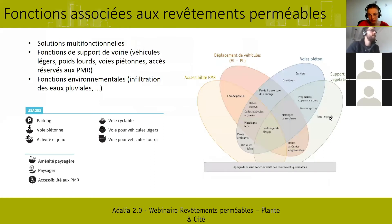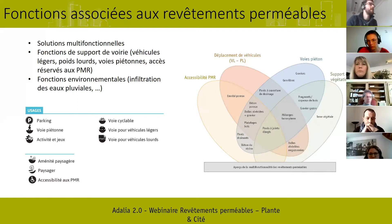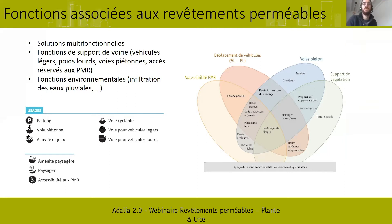On peut citer de nombreuses fonctions et usages différents sur les revêtements perméables : ce sont vraiment des solutions multifonctionnelles. Un des rôles principaux, en plus de la filtration de l'eau — fonction par défaut de tous les revêtements perméables —, c'est la fonction de support en voirie, à la fois pour les véhicules légers et lourds, des voies piétonnes, et des accès pour les PMR. On peut aussi citer les fonctions environnementales : infiltration de l'eau, capacité à accueillir du végétal, végétaliser les centres-villes, aérer le sol, et pour certains revêtements, accueillir une biodiversité des sols.